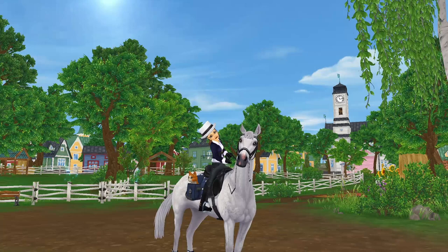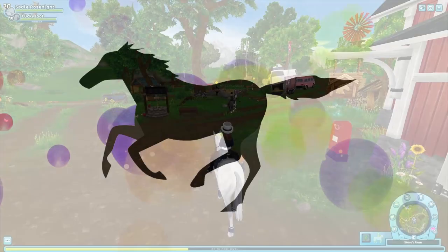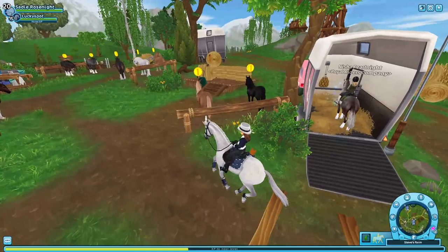Hello everyone and welcome back to another video. Today we will be checking out the seven new horse coat variations that Star Stable added, and perhaps buying one, so let's dive right in.